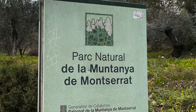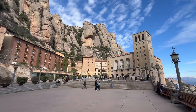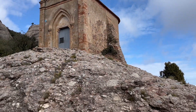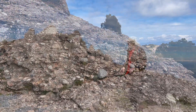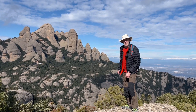So this is Montserrat. It's a place of religious pilgrimage but it also has these really stunning rocks, making spectacular scenery. So let's take a look at it.